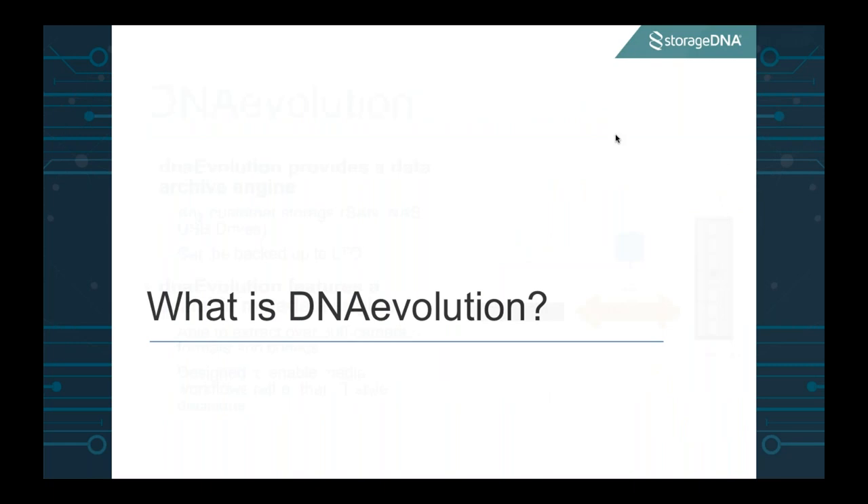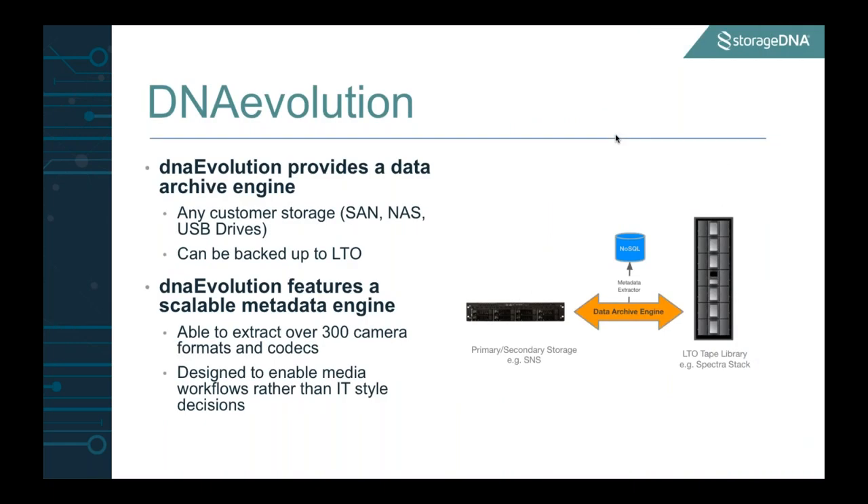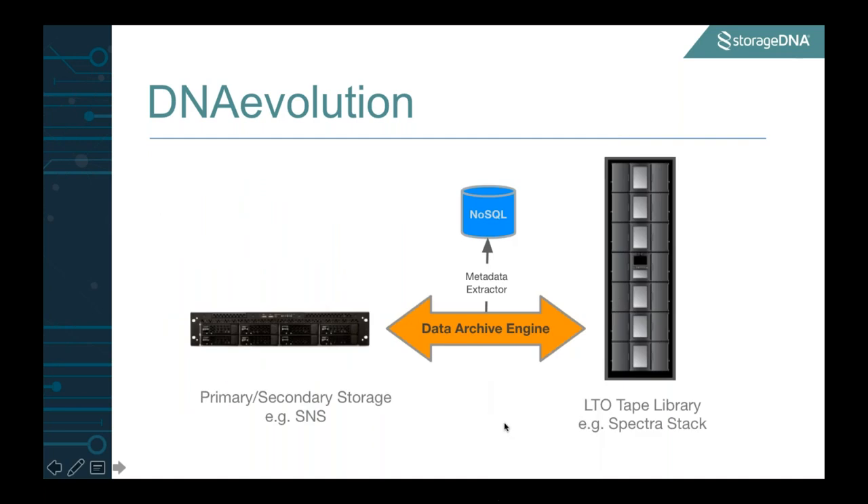So what exactly is DNA Evolution? DNA Evolution is our flagship product. To put it very simply, think of us as a data archiving and data movement engine that bridges the movement of data from primary, near-line, and secondary disk storage — for example, an SNS — to LTO tape drives and libraries, for example a Spectra stack. In the movement of this data, we also do a considerable amount of metadata extraction. We've built over 300 metadata extractors and are building up a very media-rich database of the content sitting in your archive.